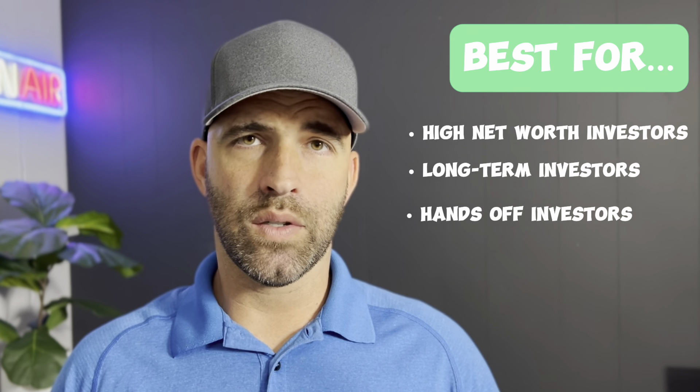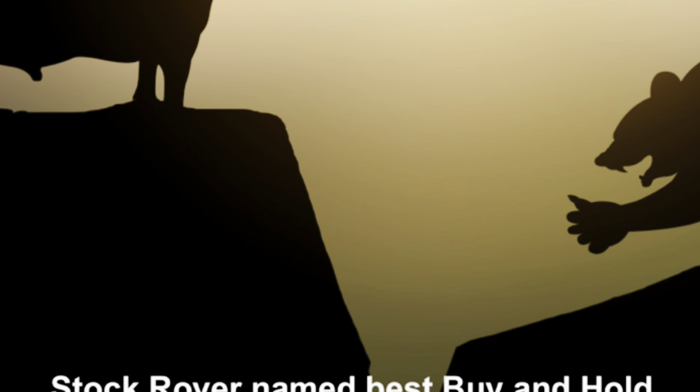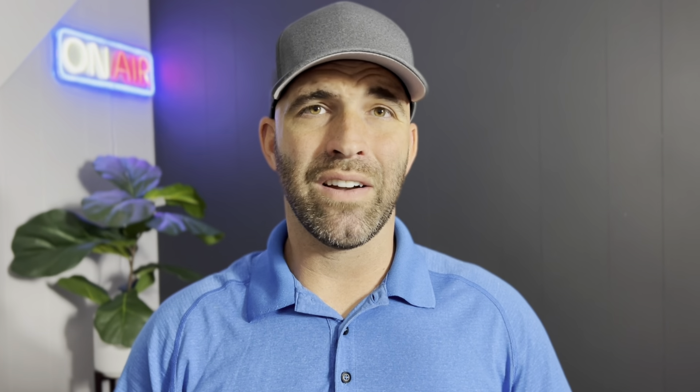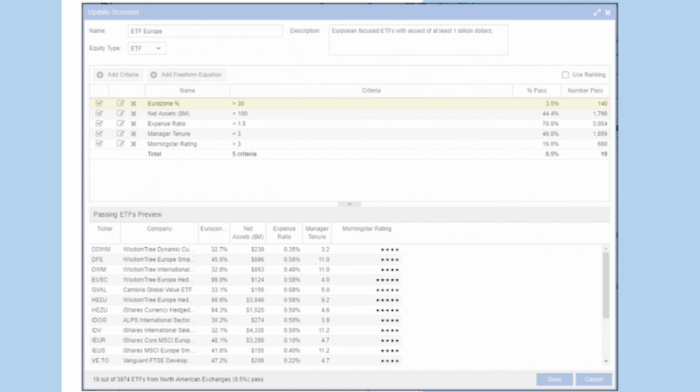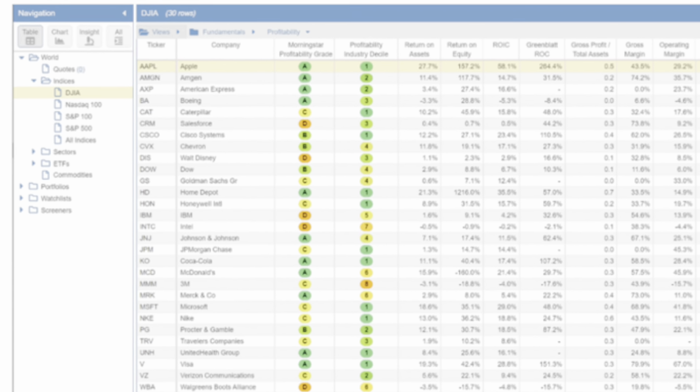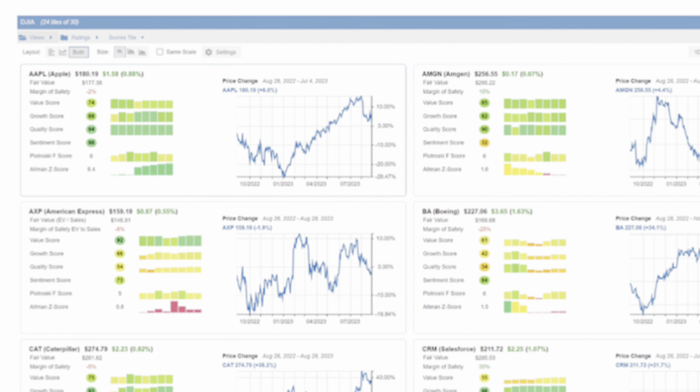Second on our list is Stock Rover. Stock Rover is an investment research and analysis tool that allows users to perform technical and fundamental analysis on various securities. It allows investors to compare stocks, ETFs, and mutual funds. Its main features include custom screening strategies — you can screen for value, momentum, quality, dividend growth, or any other factor you like — as well as stock and ETF comparison with detailed fundamental data, cash flow, earnings, and much more.